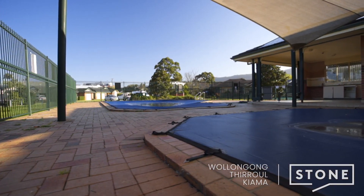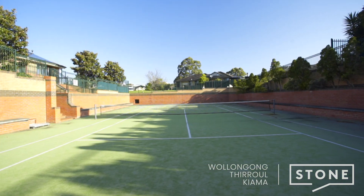Situated in a quiet cul-de-sac location in an estate with its own swimming pool and tennis court, an easy walk to the Wanoona Shopping District and a home that offers low maintenance living at its best.